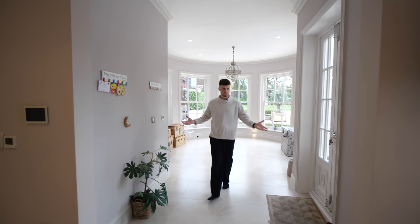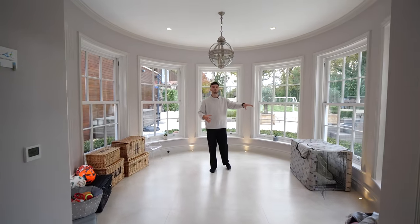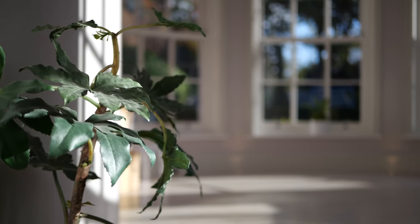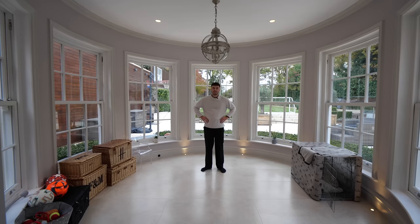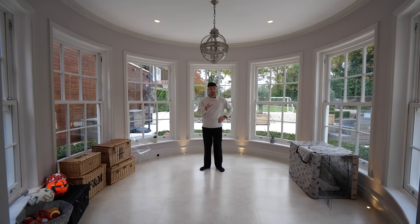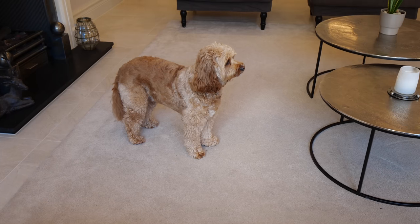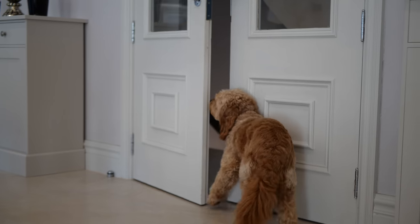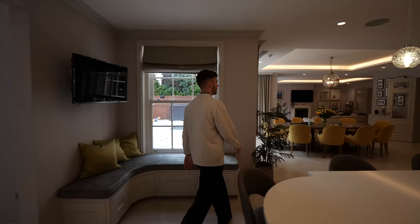At this end we have the round room — like a conservatory or orangery — with access out to the garden. I would love to see this room filled with large plants, and imagine a Christmas tree in here — it's nearly that time of year. We've also got a dog bed here for the adorable Cockapoo Charlie, the family dog — we met him this morning and he was very cute.